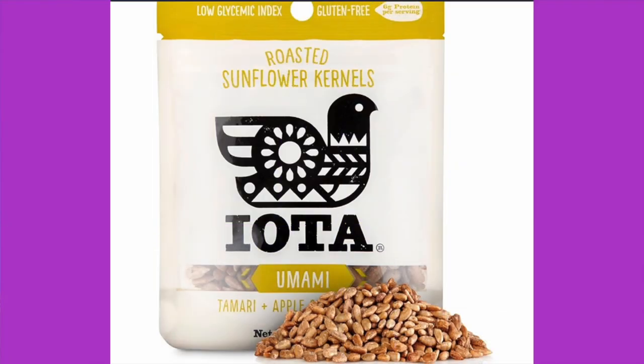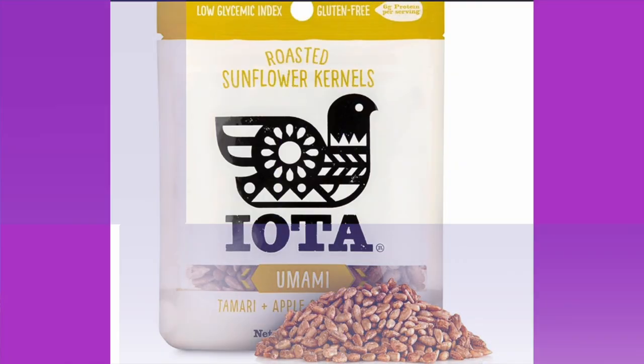First item — Ayata. We actually had this in our Keto box before. This is Ayata sunflower seeds, Umami flavor, tamari and apple cider vinegar. The ingredients are organic sunflower kernels, organic tamari, salt, organic alcohol, apple cider vinegar powder — which is maltodextrin — and vinegar, food starch modified, sunflower oil, and sea salt.